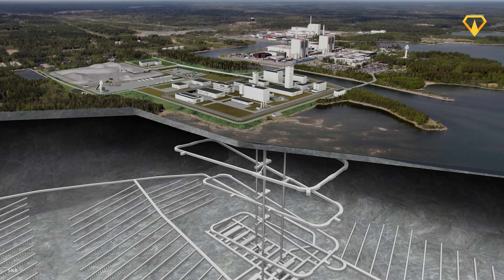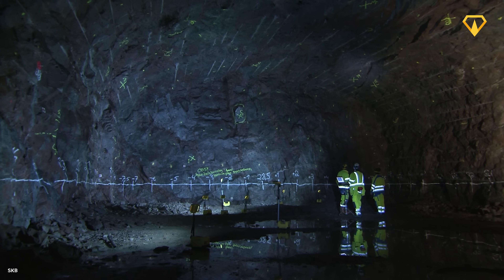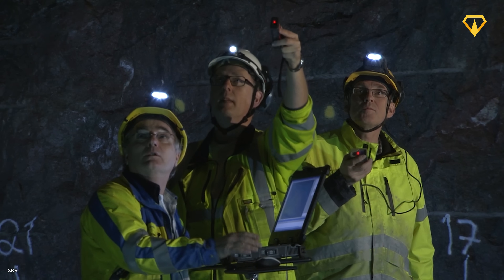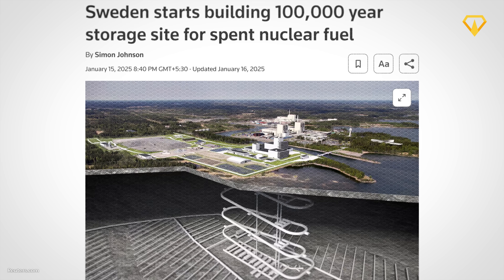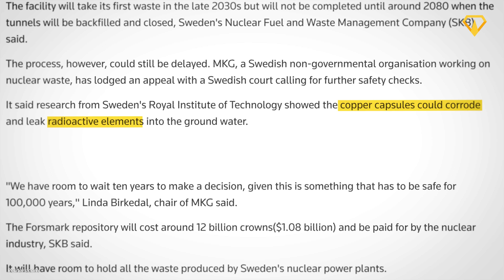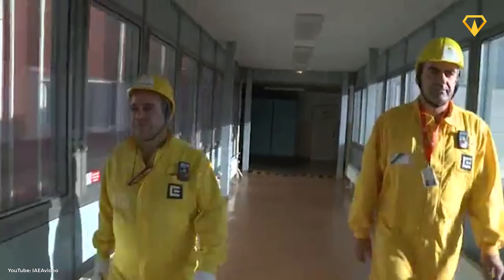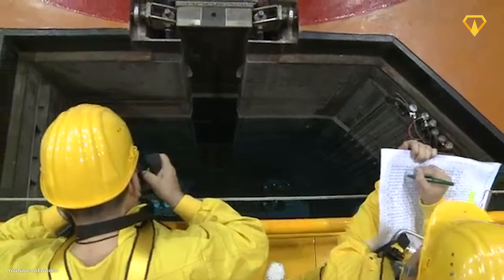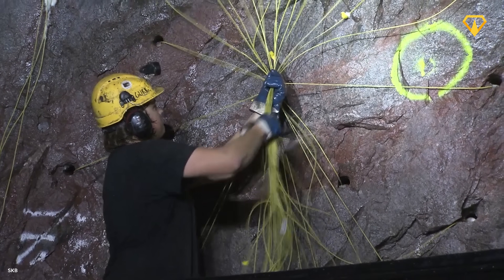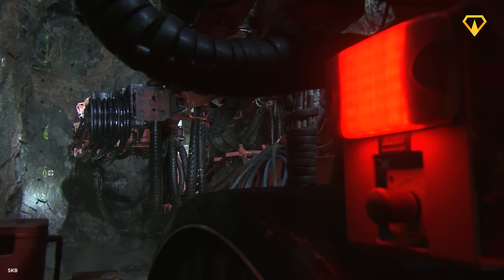While completing all tunnels, a total of 2.3 million cubic meters of rock and soil will be excavated. Though the start of operations is still a little over a decade away, there are already some problems that could potentially delay that date. According to one study from Sweden's Royal Institute of Technology, the copper capsules designed to be resistant to corrosion could actually be more vulnerable to it than previously thought. A Swedish NGO has also filed a court appeal demanding more stringent safety assessments, and if that goes through, the project could be pushed back by at least a few more years. Despite this, construction has already begun and they're hoping to stay on track.